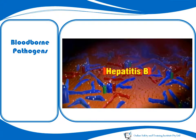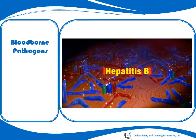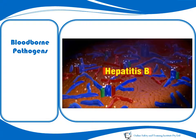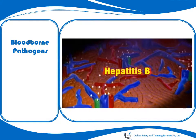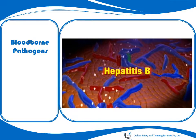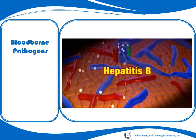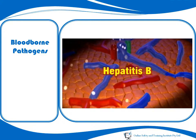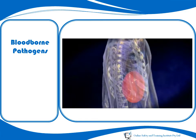Hepatitis B is a blood-borne virus which affects the liver. If you become infected with Hepatitis B, you may develop symptoms no more serious than the flu. A small percentage of people infected with Hepatitis B become carriers but show no symptoms. Hepatitis B can cause you to be ill for a long time, from weeks to a lifetime.